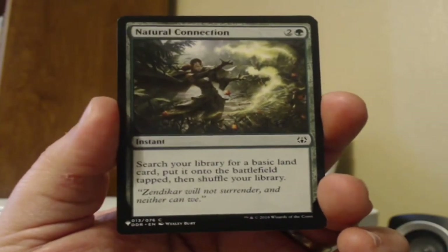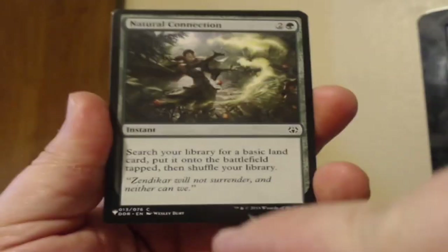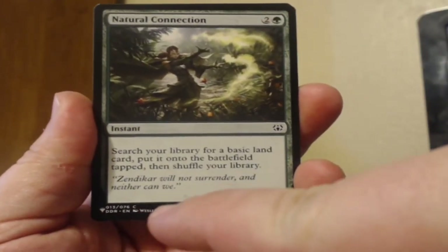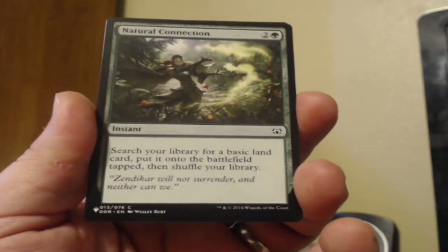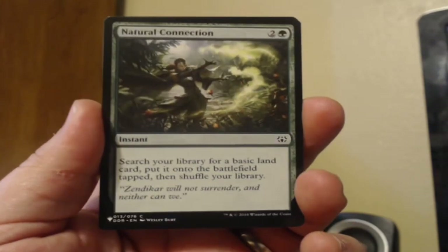Natural Connection — this looks like it's from another duel deck. Search a library for a basic land card, put it on the battlefield tapped, and shuffle your library, for three mana. No thank you.